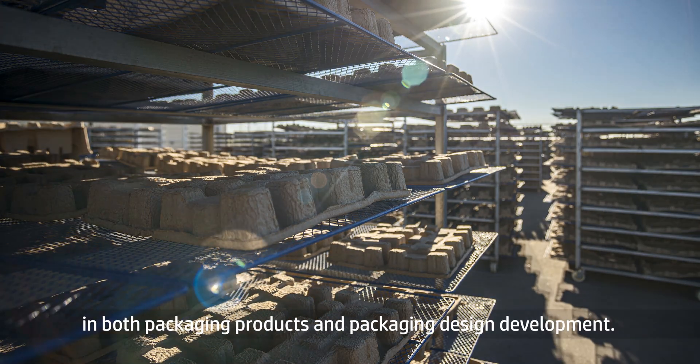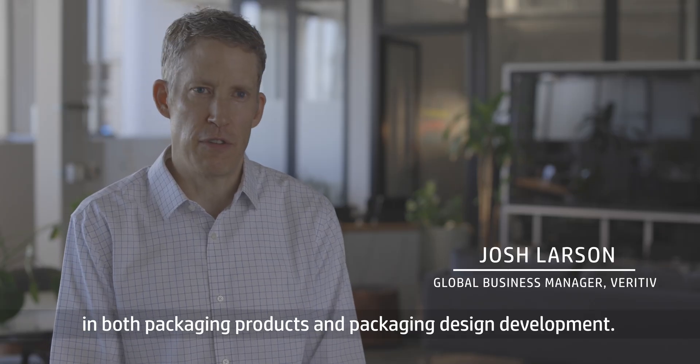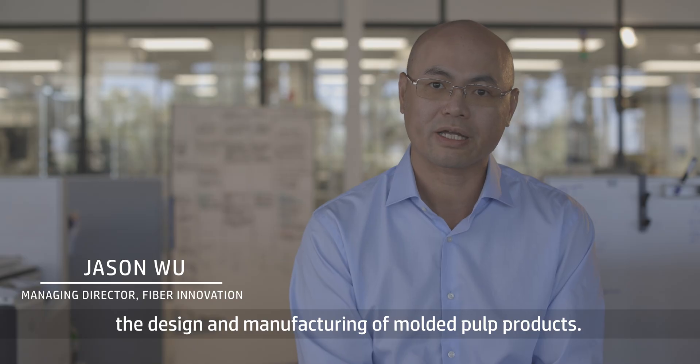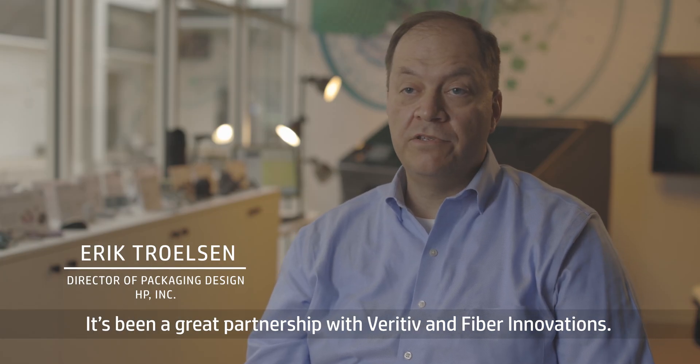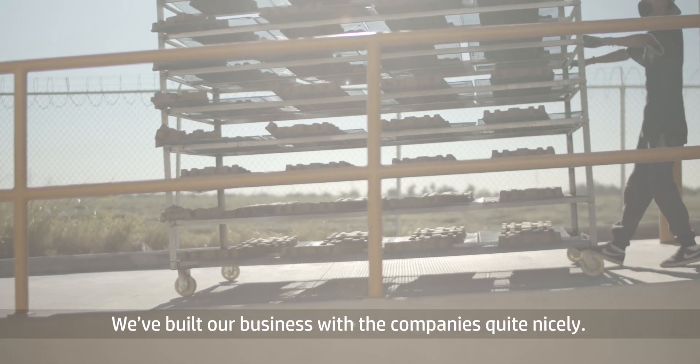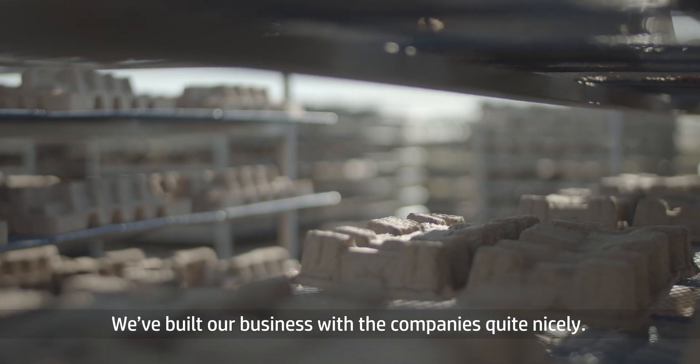Veritiv is a global leader in both packaging products and packaging design development. Fiber Innovation worked with Veritiv on the design and manufacturing of molded fiber products. It's been a great partnership with Veritiv and Fiber Innovations. They provide packaging technology solutions for HP. We've built our business with the companies quite nicely.